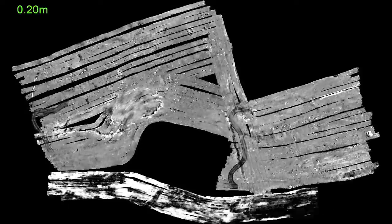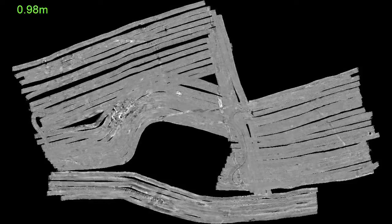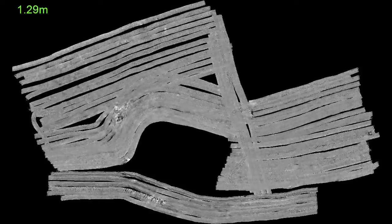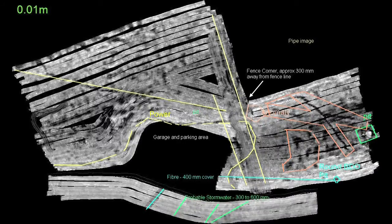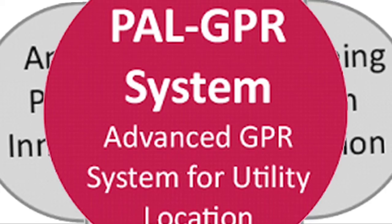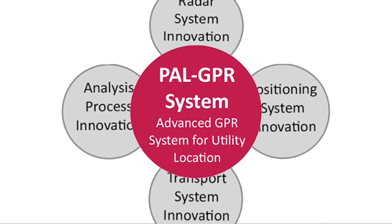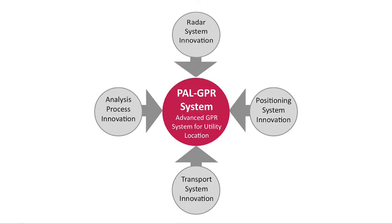The PAL-GPR produces outputs like this, which locate assets as small as 32mm to a depth of 1500mm, map them to within 4cm positional accuracy and identify the utilities to international standards. This is achieved through a series of electronic and information technology developments combined in a unique way.